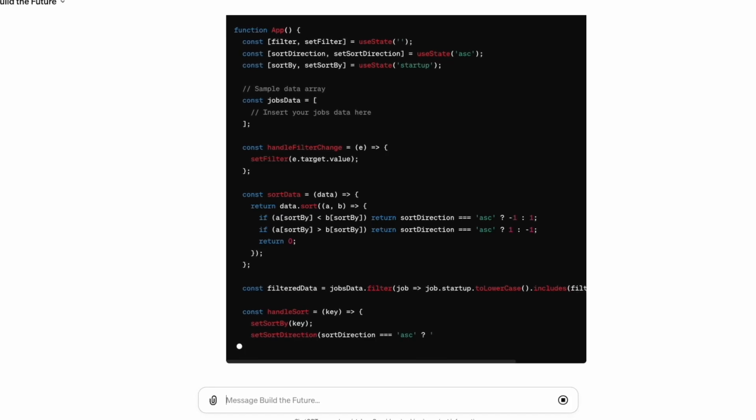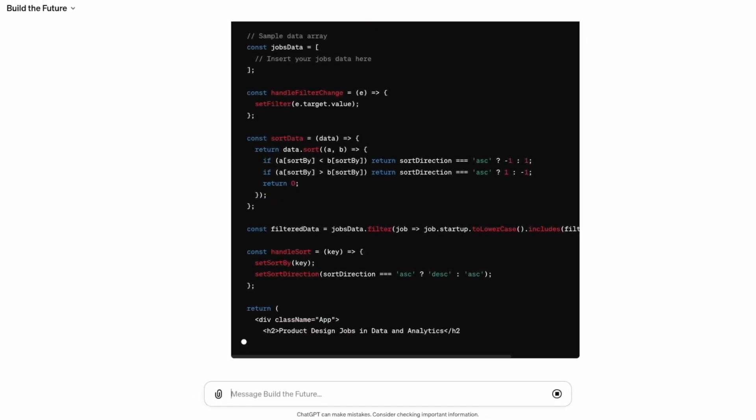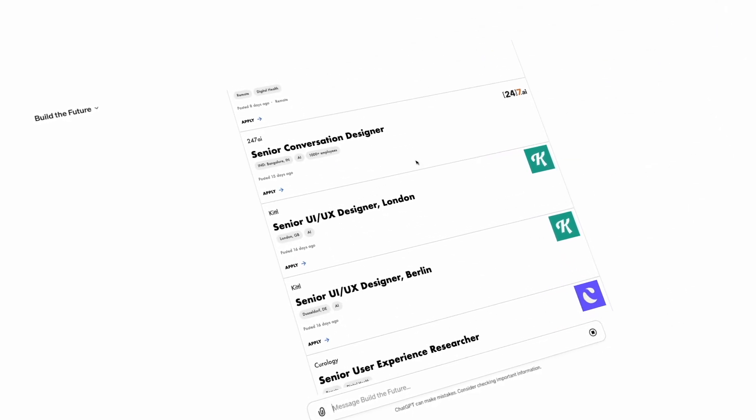But you might be thinking: what about the scenarios that require more than just a text response? And to that I say, generative user interfaces will soon handle this too. GPTs can already generate front-end code, so we are just one step away from executing that code in the chat interface itself. That is to say, graphical user interfaces will be generated in real time and nested inside of the GPT.